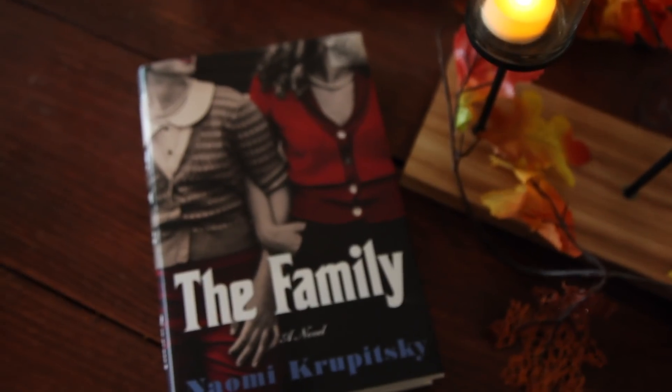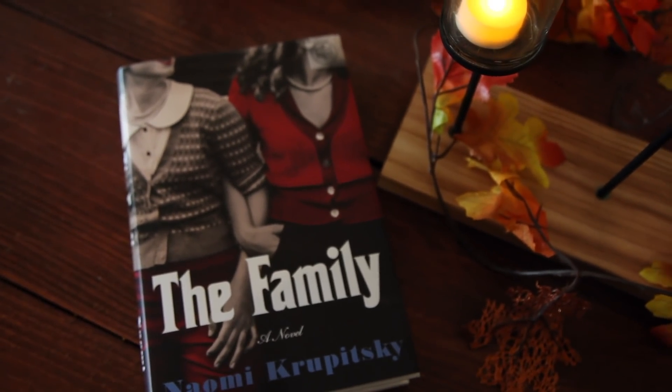Then we have a literary fiction novel: The Family by Naomi Krupitsky. The cover gives me big Sopranos vibes. It's about two daughters, two families, one inescapable fate. One of the girls' dads dies and their bond gets really broken. It's described as a sweeping saga offering a fresh take on old New York, the American dream, and what it means to inherit the wounds of past generations.